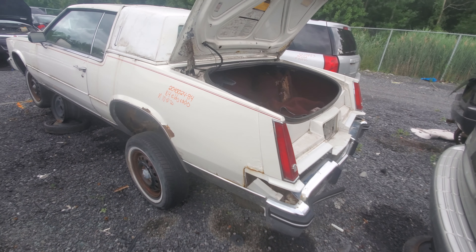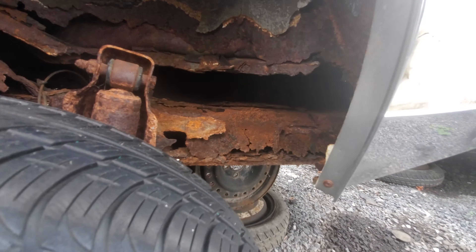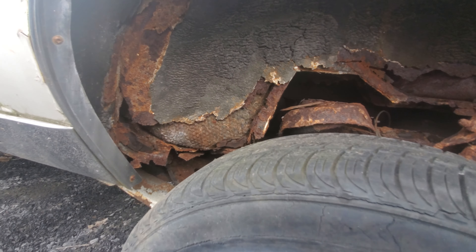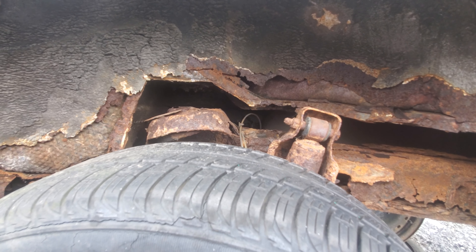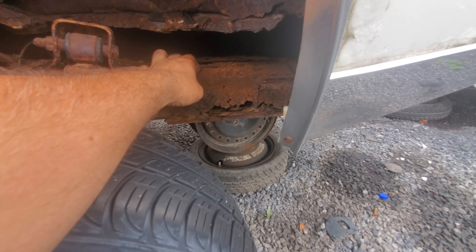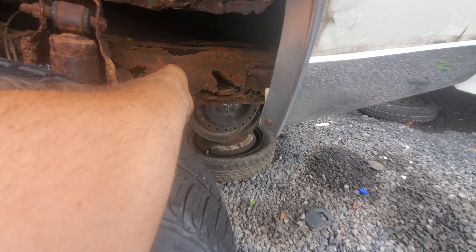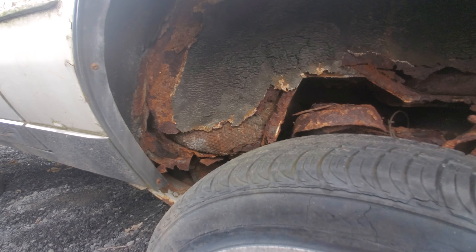Some bubbling but overall it's not too bad on the body — or, I think I spoke too soon. Oh my gosh, this is bad, this is really bad over here. The spring perch, I think it's called, is just gone pretty much in the frame back here. That is so bad, and I can see the interior — it's really, really well ventilated.